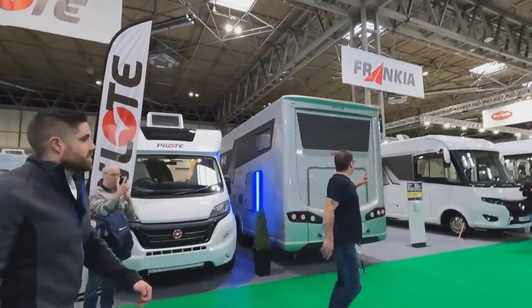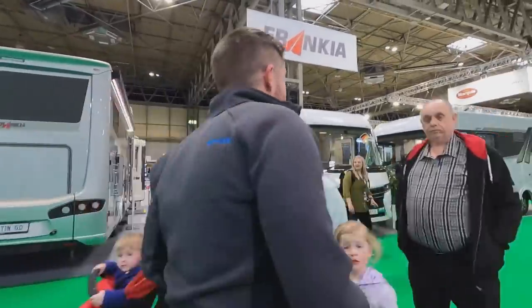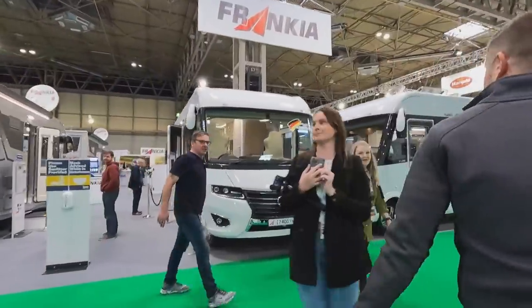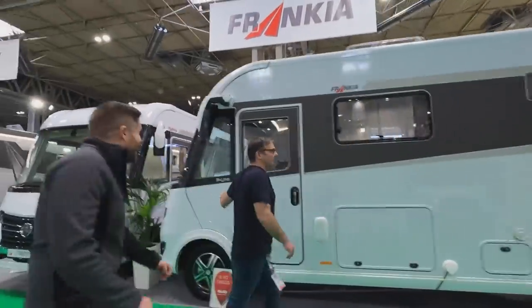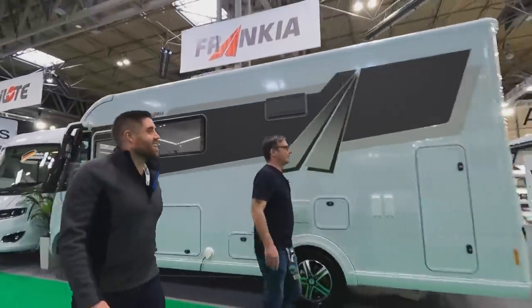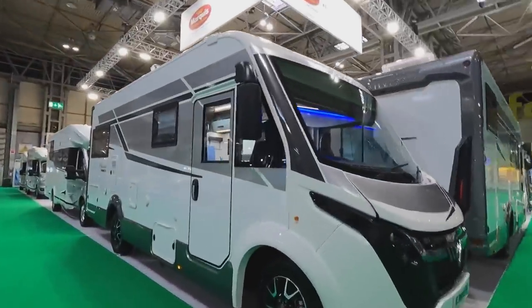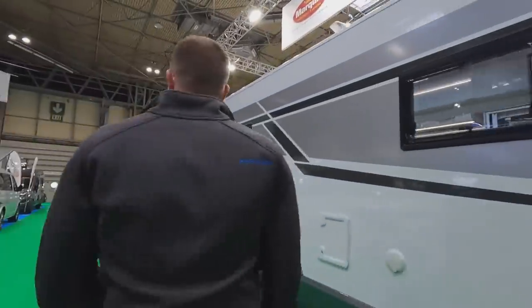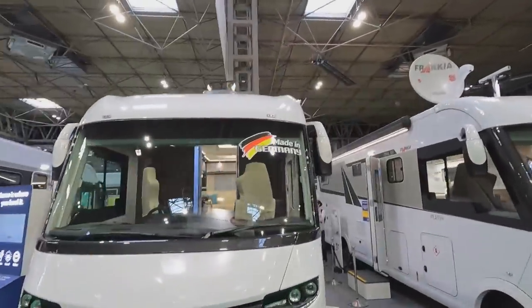Next we're on to the Frankia stand — all the Frankias here. And we've also got Benimar and Platin on the Park Mark stand.